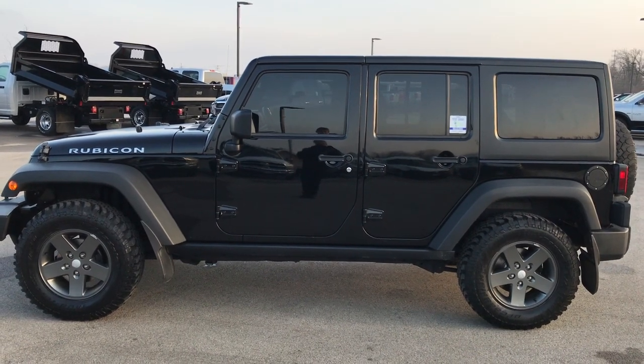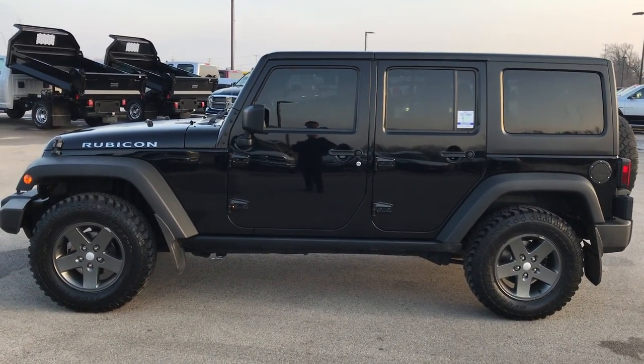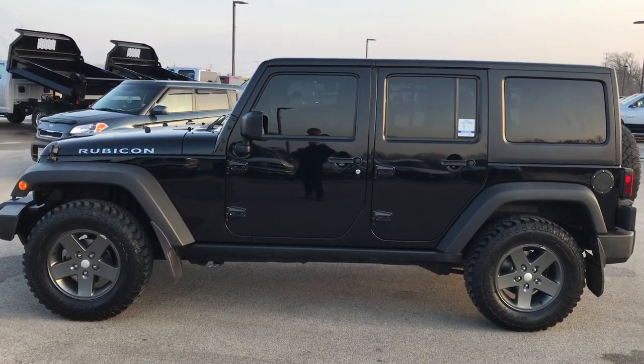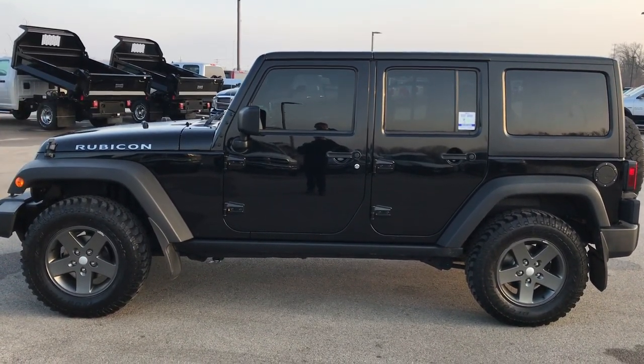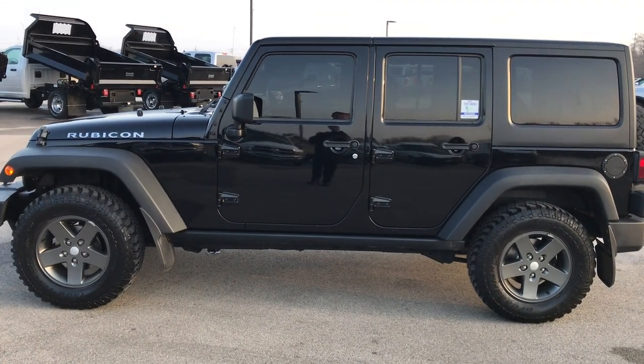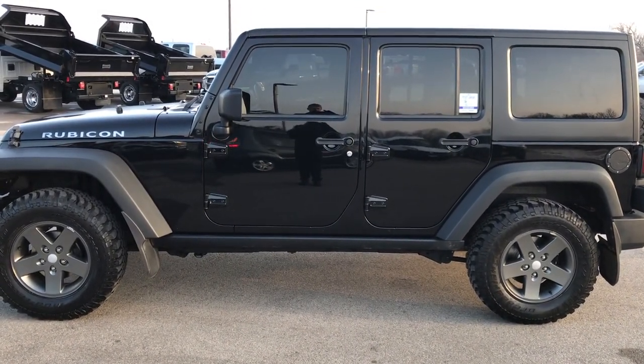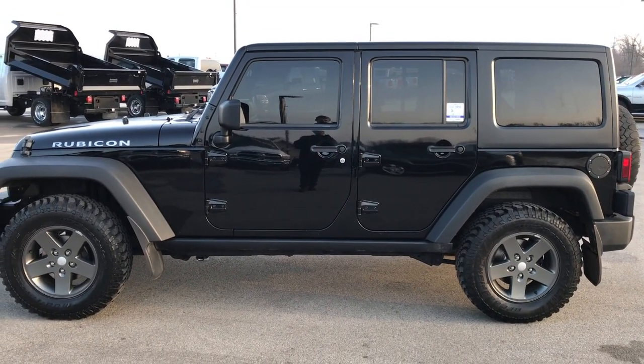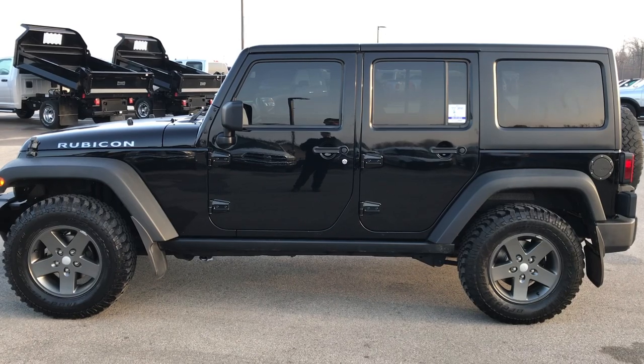Thank you for checking out the video. If you like this one and want to make it yours, give us a call right now at 920-921-0850 and ask for one of our sales associates to make this Jeep yours today. That number again is 920-921-0850. For more videos, go to youtube.com/summitauto — remember to like, subscribe, and share this video and all the videos on there.